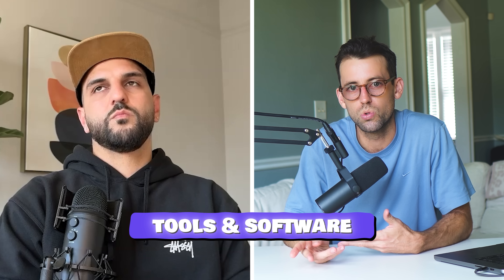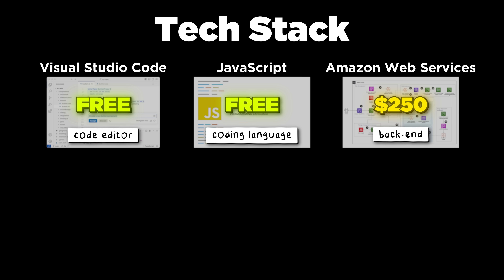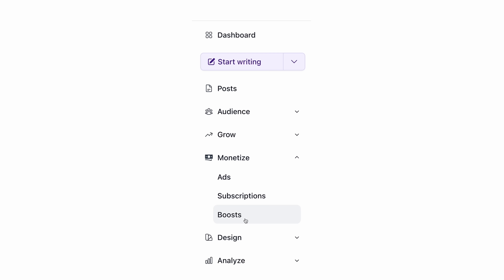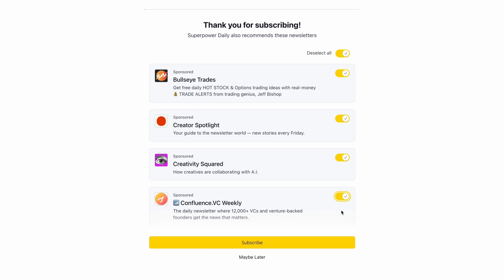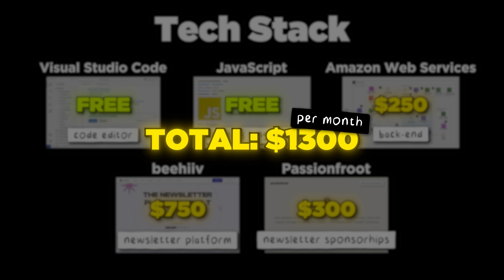What are the coding languages, tools, and software you use to build as a solopreneur? I spend most of my time inside VS Code — that's where I write all my code for all my projects. When I was building the extension, I went back to pure JavaScript with no frameworks. I use AWS for all of my backends. For the newsletter, I use Beehive. One nice thing about Beehive is their monetization features — they have something called Boost where you can include links in your newsletter and make money from it. I use Passion Fruits, which is where people find me and reach out to sponsor the newsletter.